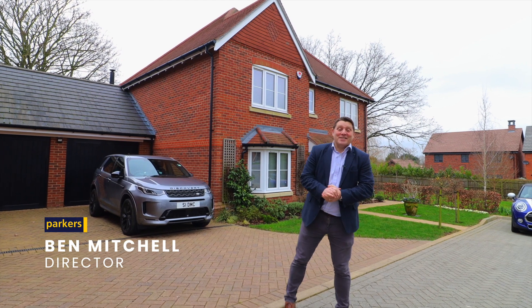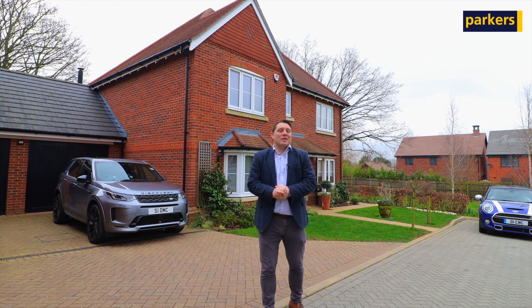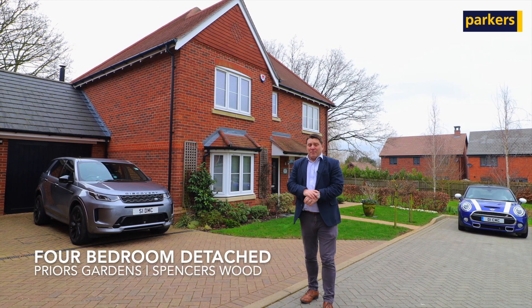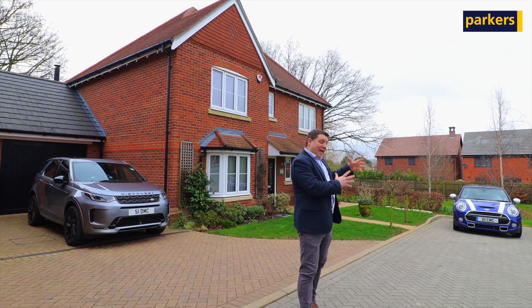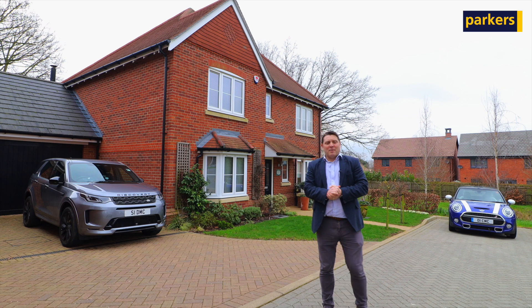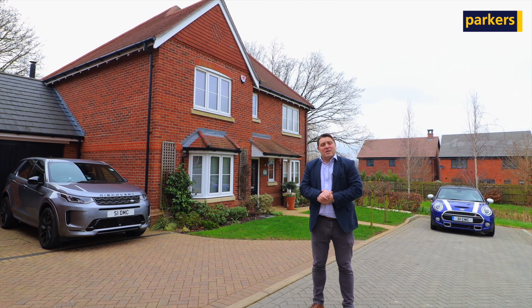Hi there, it's Ben from Parker's Estate Agents in Spencerswood. Today you're joining me in the Brambles development, specifically in Pryor's Gardens, in one of these little tucked-away cul-de-sacs. We're having a look at this fantastic four double-bedroom family home with double garage and ample parking. Really like this house because we're right at the end of the development, so we've got no properties to our left-hand side, and it's not overlooked at the back. The vendors have done some really wonderful things internally, so come with me as we have a good look around.